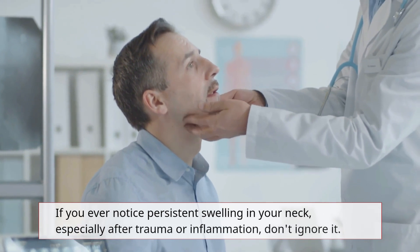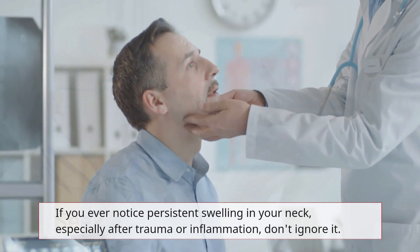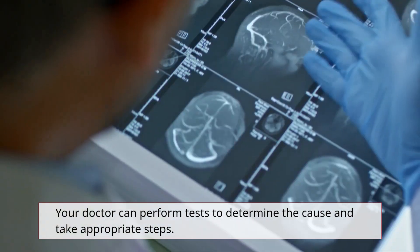If you ever notice persistent swelling in your neck, especially after trauma or inflammation, don't ignore it. Seek medical attention. Your doctor can perform tests to determine the cause and take appropriate steps.